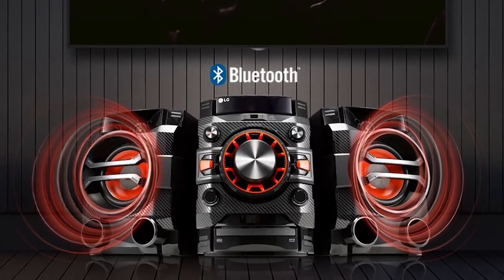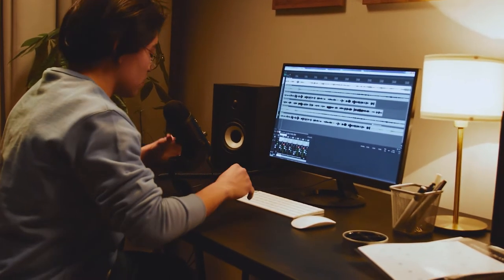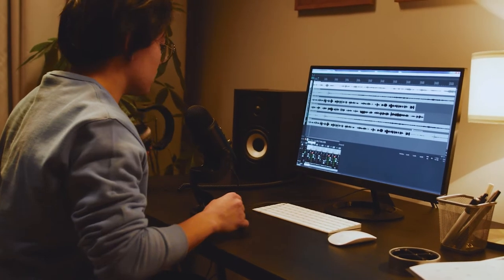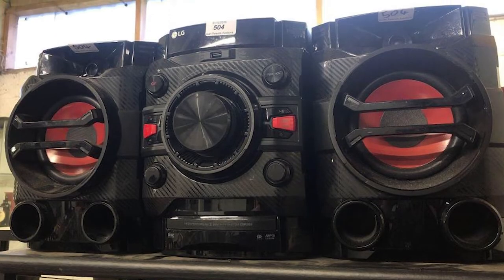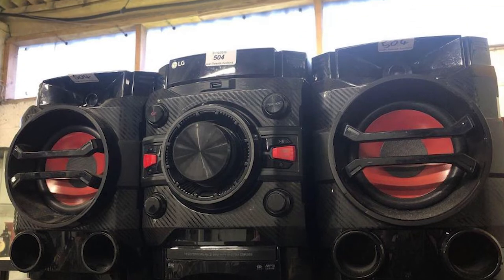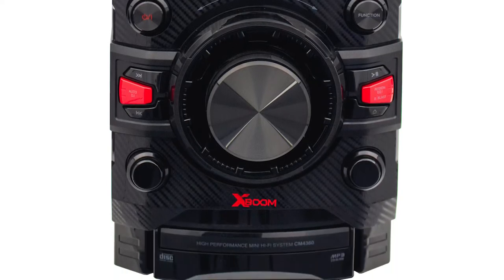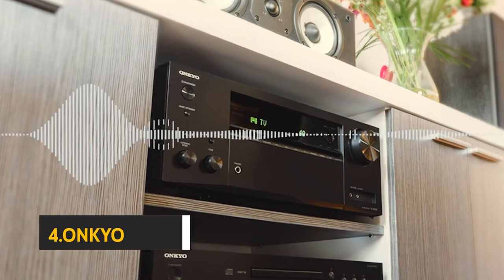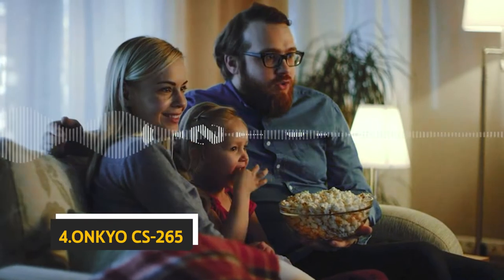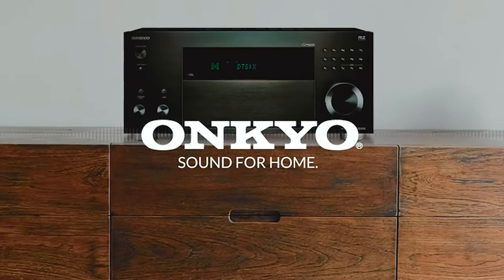The CM4360 also lacks an SD card slot, so you can't record content from an external source, but you can record directly from the receiver by connecting a USB storage device. If you want a compact portable hi-fi system with good sound quality and Bluetooth connectivity, we'd recommend checking out the LG Electronics CM4330, which is less expensive and has an enhanced card slot.